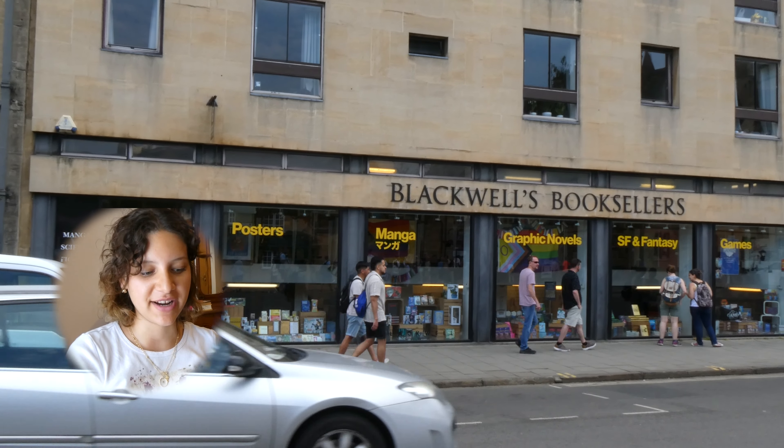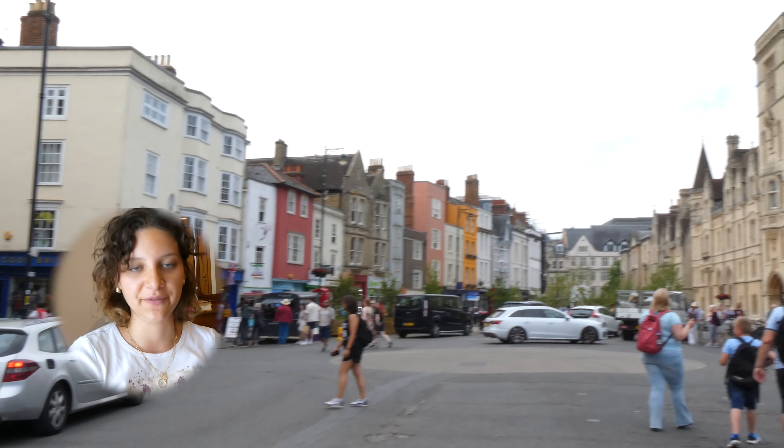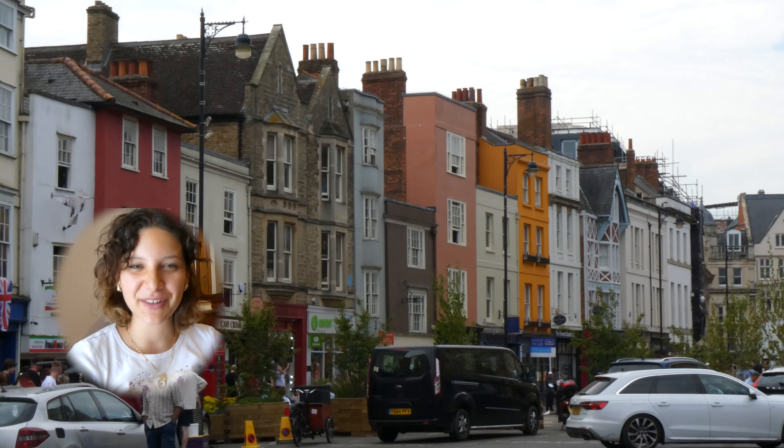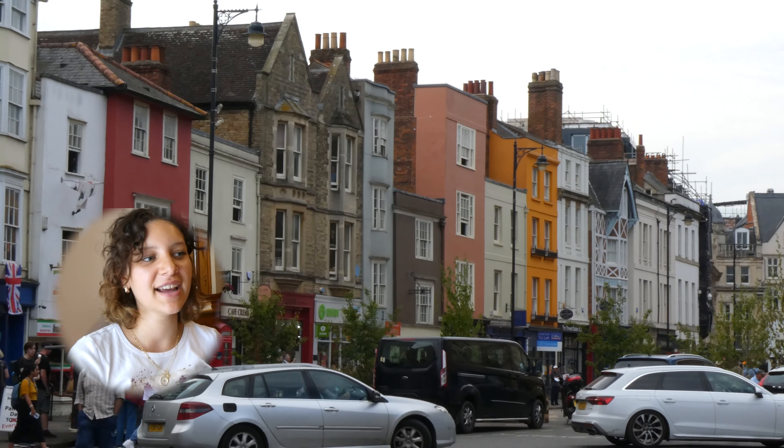Right across the street you have another Blackwell's in a very different looking building. This is kind of the city center - you can see how cute this area is. It's definitely more of a touristy area, but if you want to get a better sense of the city you definitely need to spend some time walking up and down the street. There's a lot of great things nearby, surrounded by colleges. I went into the second area and it has a mixture of manga and board games. I was kind of on the quest for a Sunny Angel but they did not have that, which was super disappointing. But otherwise it was a cool place - they had a lot of graphic novels and fantasy.